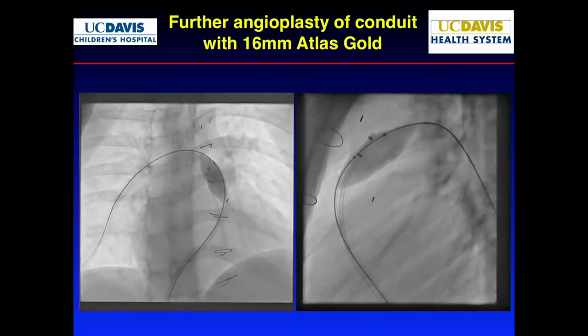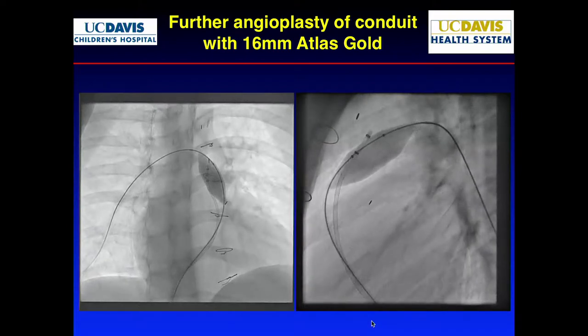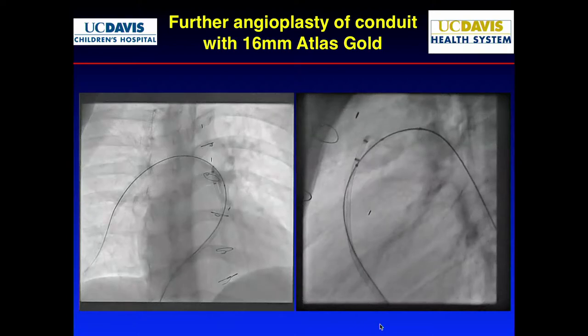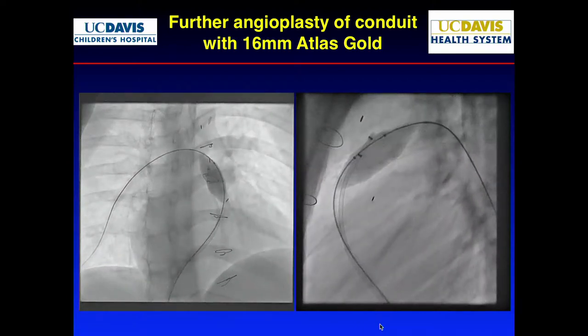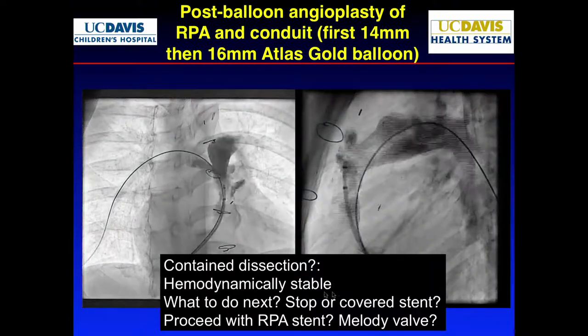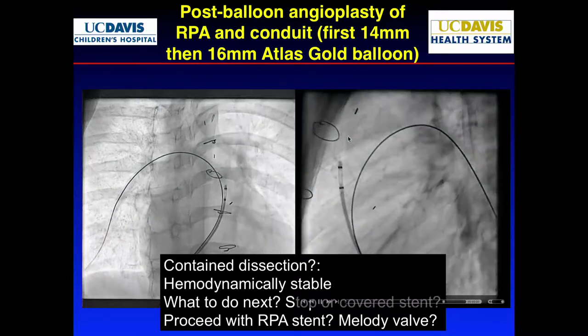We decided to further dilate it, starting with a 16. Going up — and I don't know if you noticed a problem in this case already. We only noticed it afterwards. After we ballooned it, you notice there is a dissection right in this spot.